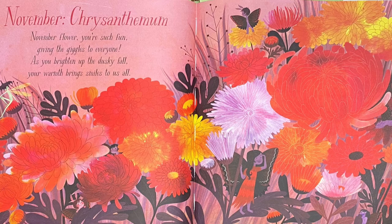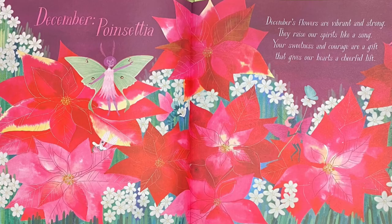November: Chrysanthemum. November flower, you're such fun, giving the giggles to everyone. As you brighten up the dusky fall, your warmth brings smiles to us all. There's a green fairy with a funny hat — do you see him over there? Good job!